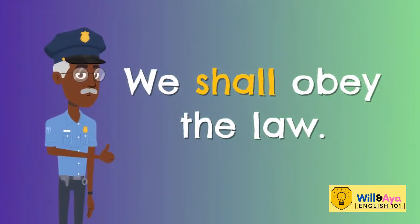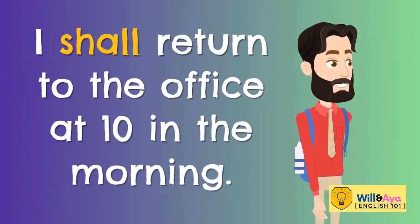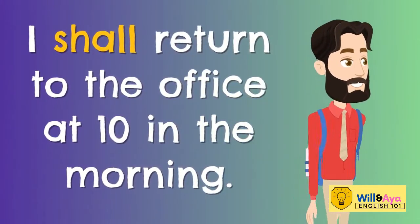Like, we shall obey the law, or I shall return to the office at 10 in the morning.